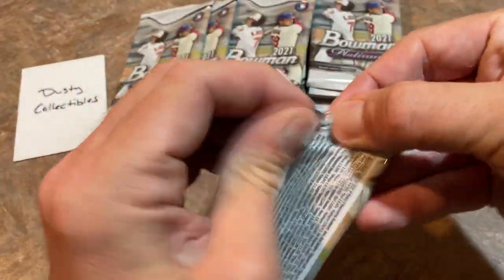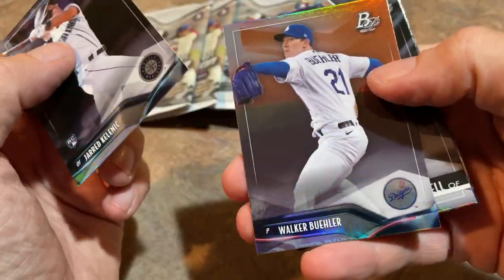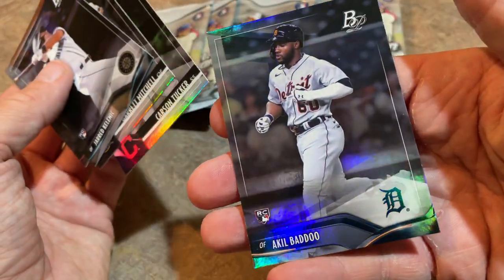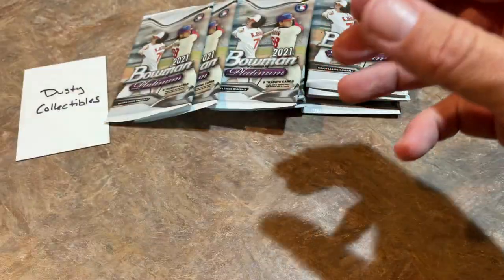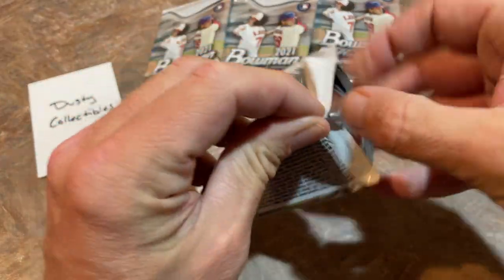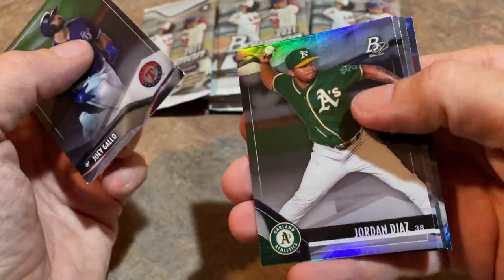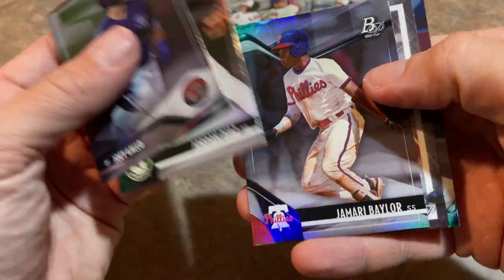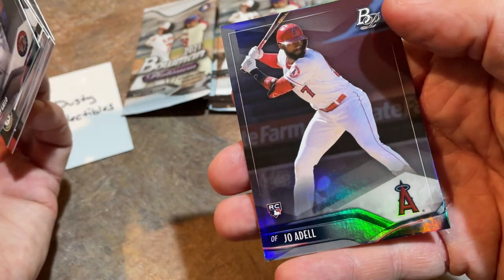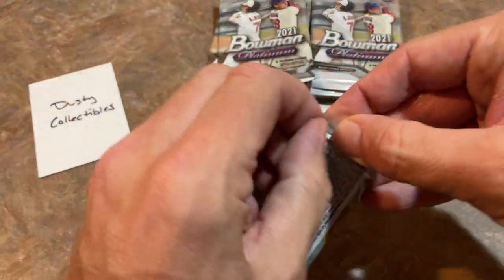Next pack up. We've got Akil Badu again — shout out to Fuzzy. There's Jared Kelenic — you'll be seeing him in Topps Update, which is supposed to come out this month. Looking forward to that, it might actually be the end of the month, I think it may have gotten pushed back. We'll be looking for Kelenic and Akil Badu in that release as well, especially because of the Topps Black Gold inserts. There's Joe Adell, Jamari Baylor, Diego Cartaya — haven't heard of him before — and Joe Adell again. Dusty is looking for one more autograph.